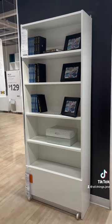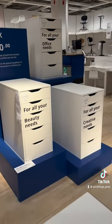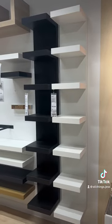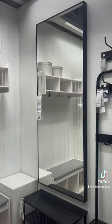Then we have the Billy bookshelves, also perfect for decor, storing your handbags or high heels. Then we have the Alex drawers — these are my favorite, you can store anything in them. Then we have the Lack shelves, perfect for decor, and lastly we have this beautiful mirror.